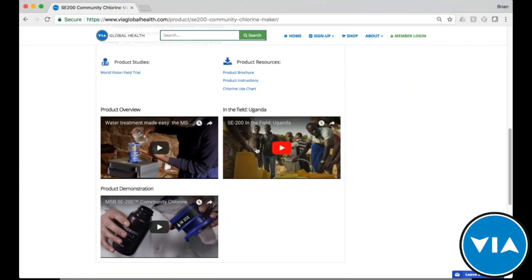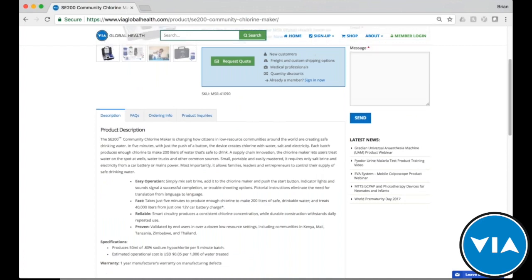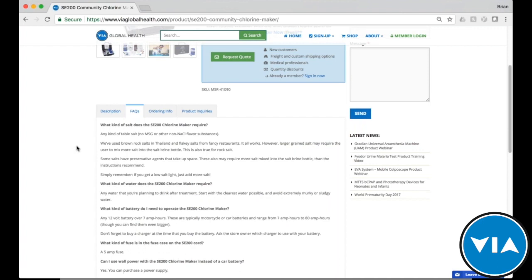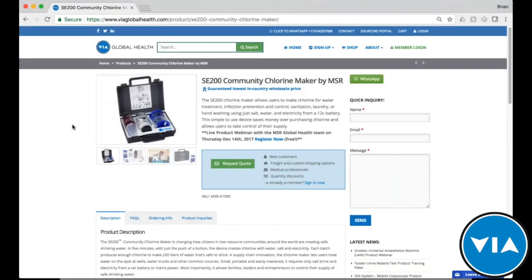There are also product demonstration videos, including field use overviews — we'll come back to one of those in a few minutes. Additionally, there are frequently asked questions so you can find answers before needing to contact us. The goal is to give you all the information you need so you're not spending days and weeks following up with suppliers waiting for quotes or brochures — you can find everything here in minutes, making it faster, easier, and more affordable to source the medical equipment you need.